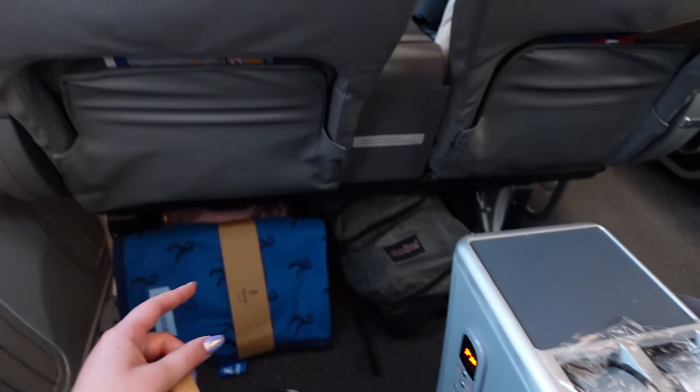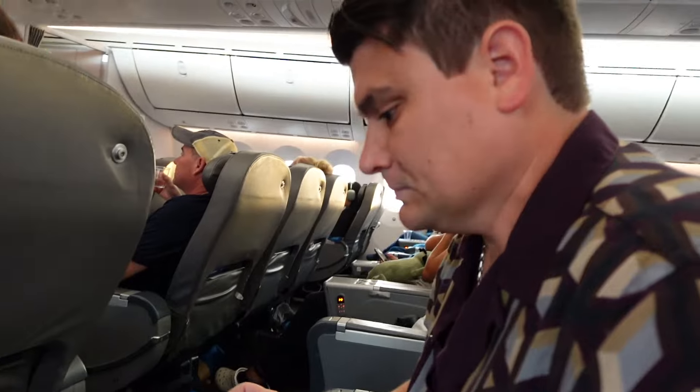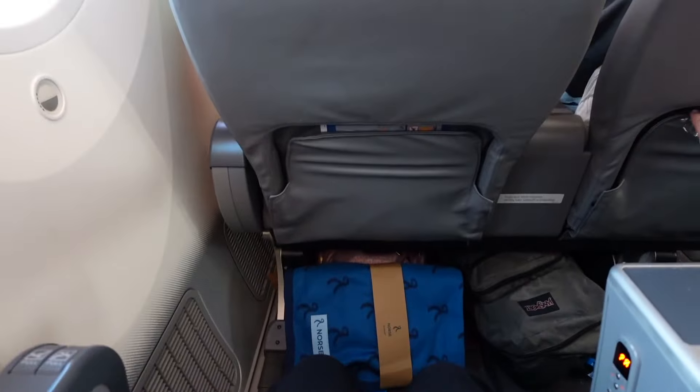So far overall: seats are great, a little dirty, but the boarding process and the welcome process are not exactly my favorite. For a budget airline though, I'm not hating it.